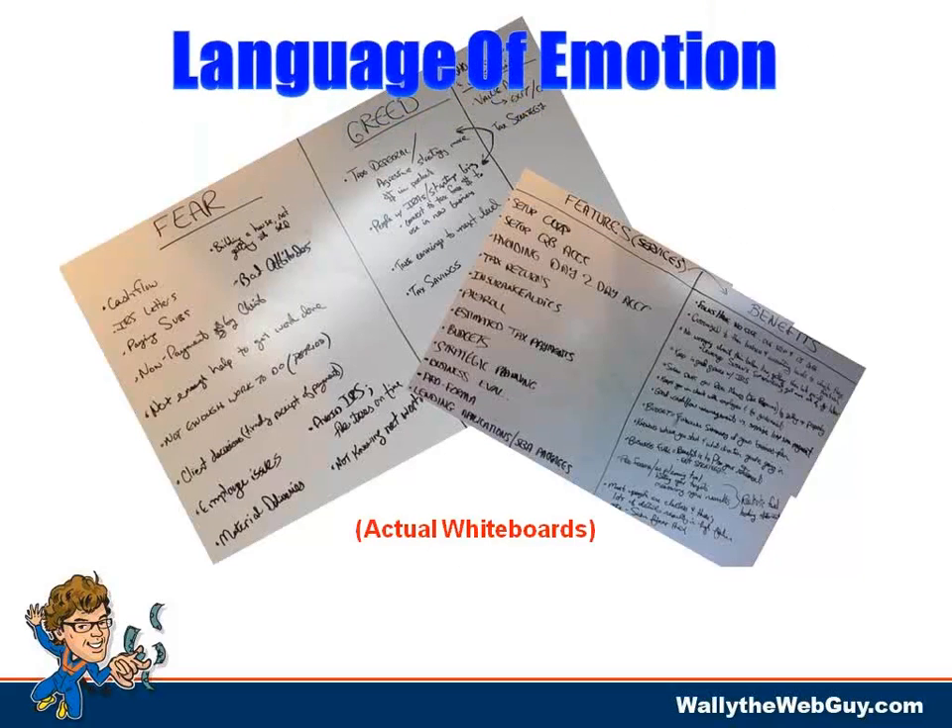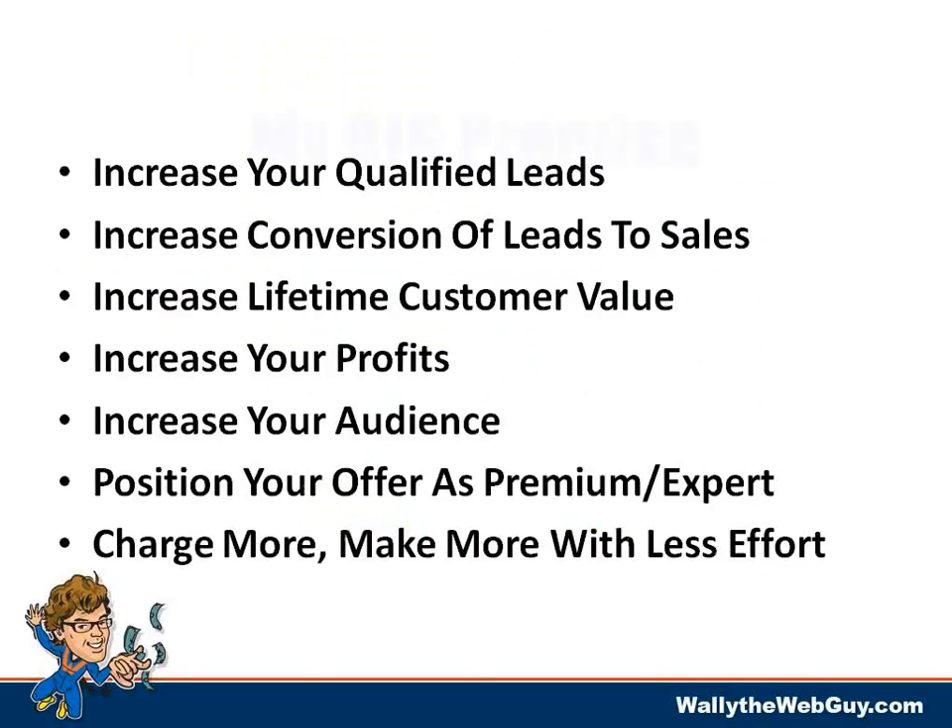We did a strategic marketing intervention and mapped her custom formula for success. We asked: what are your target markets? What's your traffic stack? She barely had one. What's your relationship enhancer? She didn't have any prospect siphon. What's your trust-building automated follow-up sequence? She didn't have one. Irresistible offer? Barely. Profit maximizer? Hardly optimized. Then we dove deeper into the language of emotion — actual whiteboards from our time together.